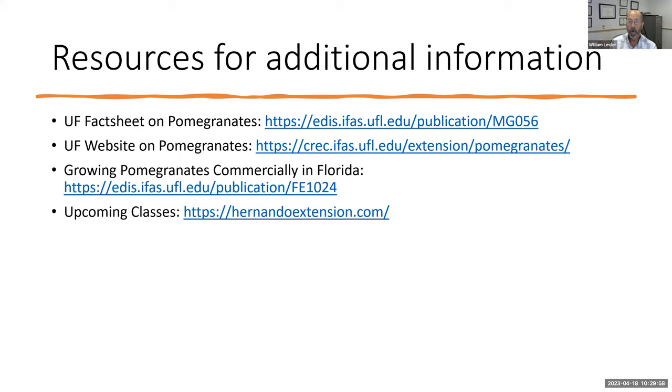If you email me, I'll send you a PDF of today's presentation with the links in it. University of Florida has a fact sheet on pomegranates and an entire website full of information — whatever you might want to know is on there. Part of it is geared towards commercial growers, part for homeowners, but homeowners can benefit from the commercial grower information also.